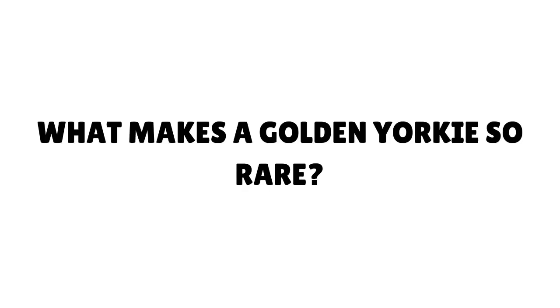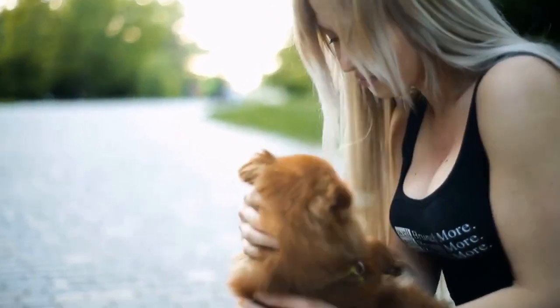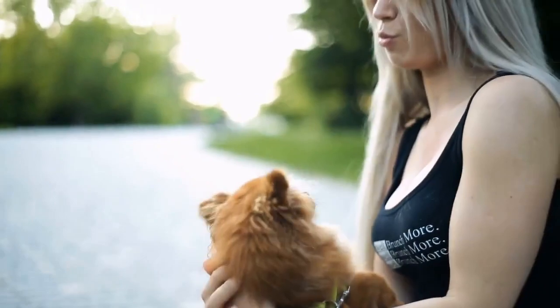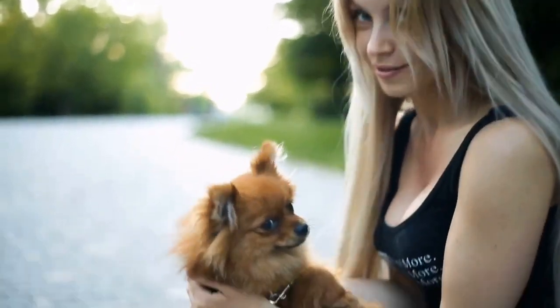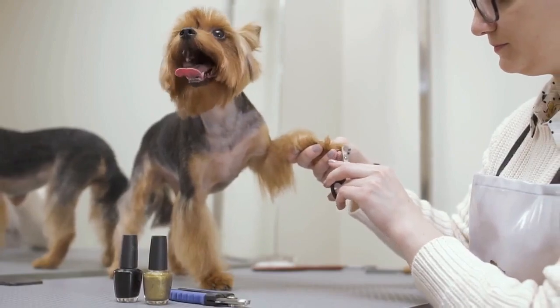What makes a golden Yorkie so rare? One of the main reasons why blonde Yorkies are so rare is that the traditional Yorkie breed has had a strict coloration that has been bred into them going all the way back to the 1800s. This is why they have such a unique appearance that is so easily recognized.